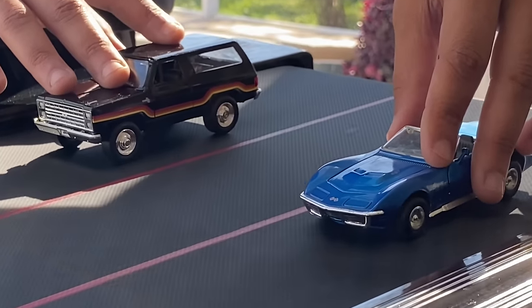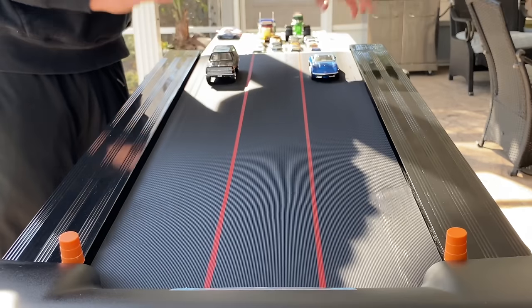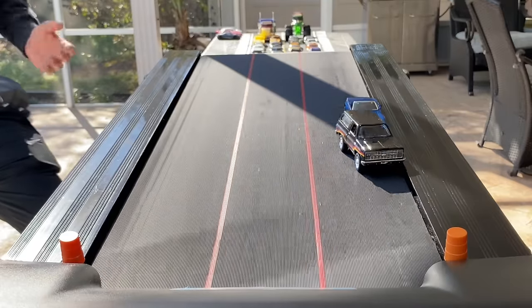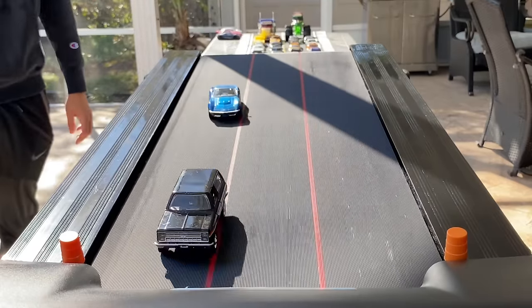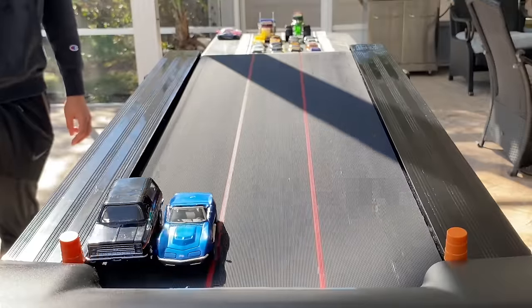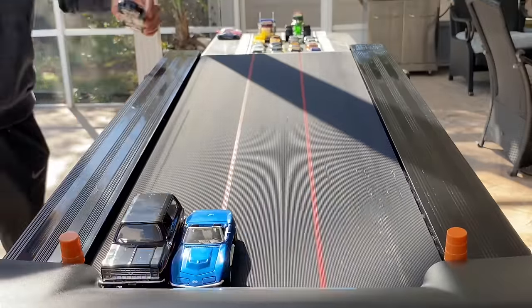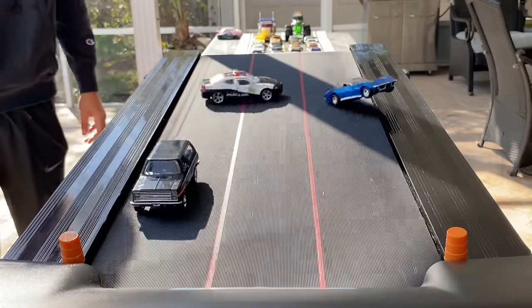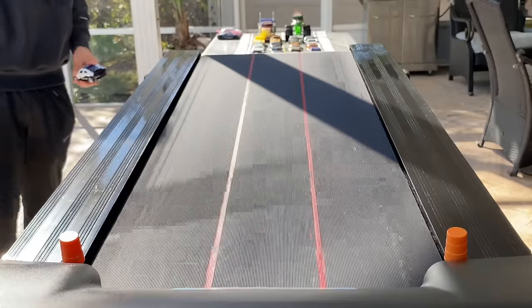We're lined up. Close one — oh, can the Vet hang on? Here comes the Vet, gets into the Blazer. Blazer puts him in the wall. Oh, the top uses the bumper bar. Blazer wins!